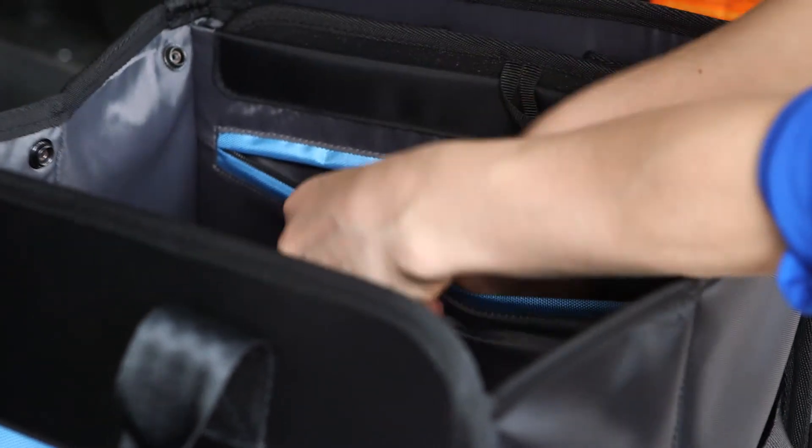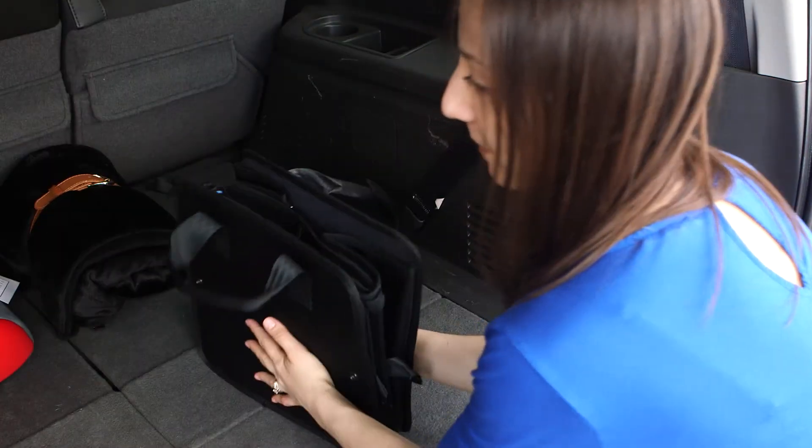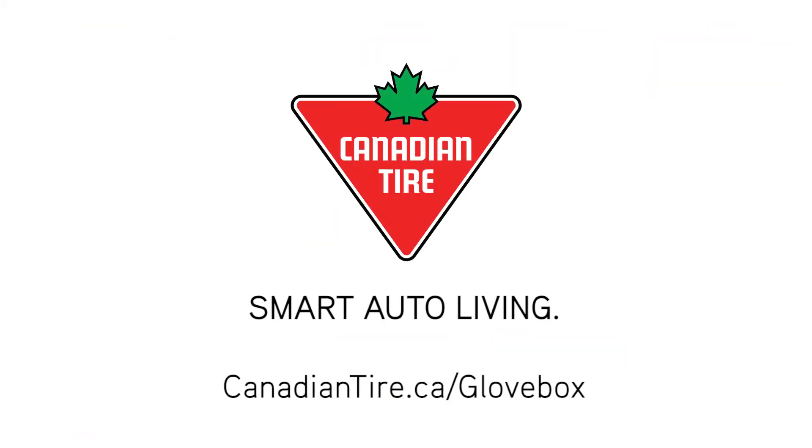The dividers also can conceal your belongings, keeping your vehicle looking neat and organized. Designed with the sophisticated functionality that comes with all Glovebox products, the Glovebox Trunk Organizer – Smart Auto Living.